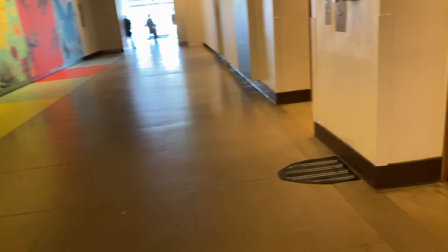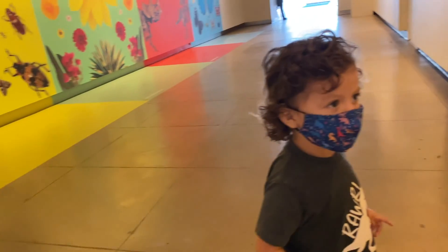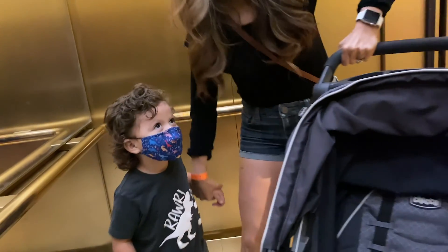This way, this way dude, we gotta go up the elevator. Okay, stop right there. Okay, this one — let's go.